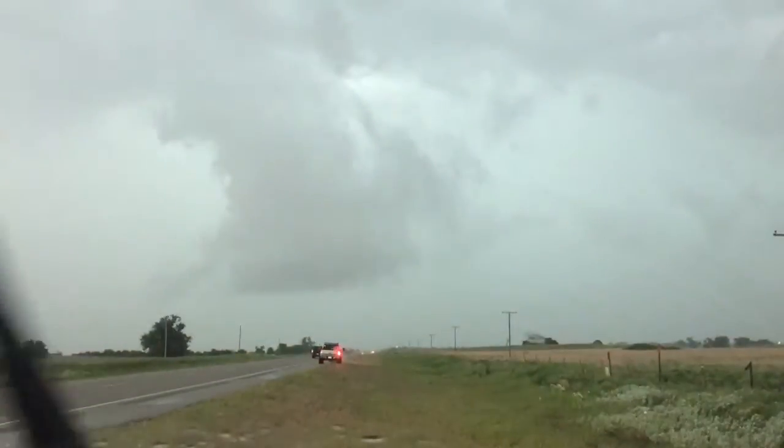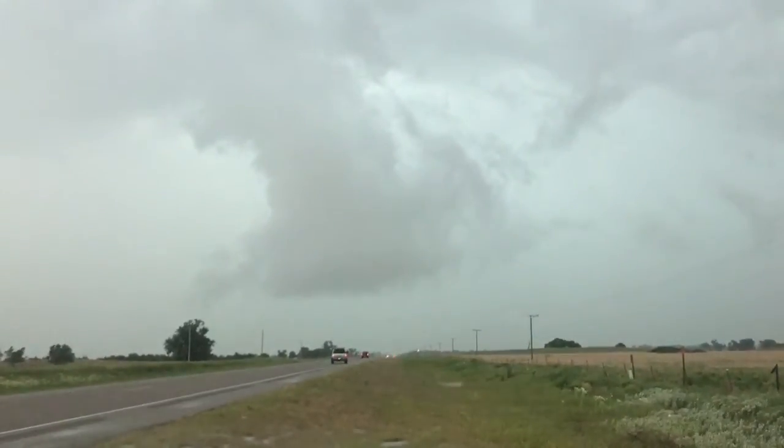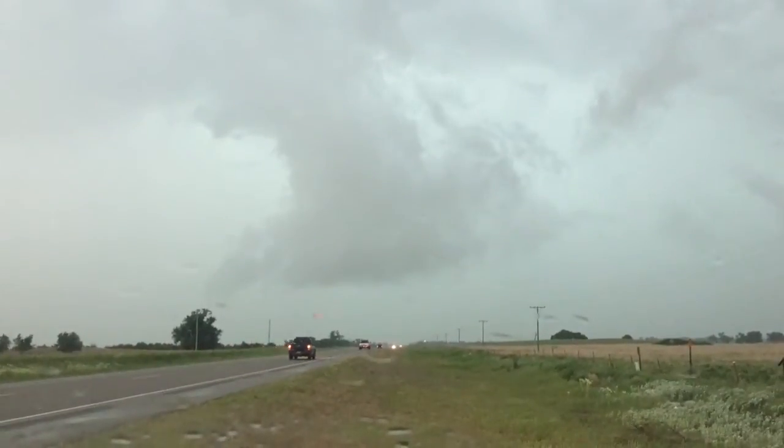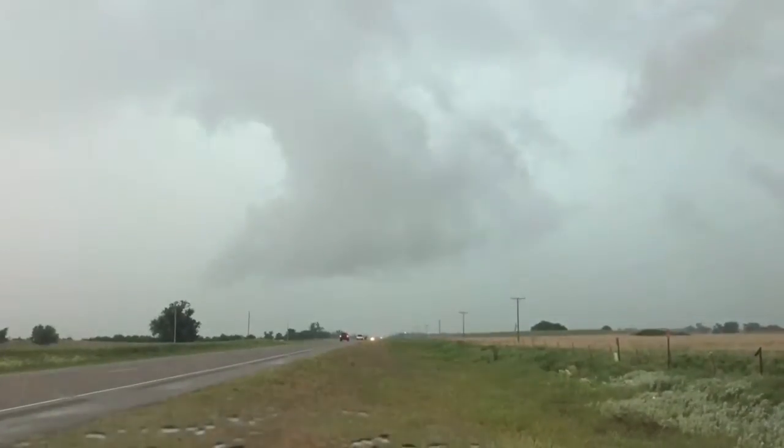Oh, we got an interesting something here. Is that a funnel plug? I don't know. Pretty low to the ground, got a lot of movement in it. All cloud maybe.